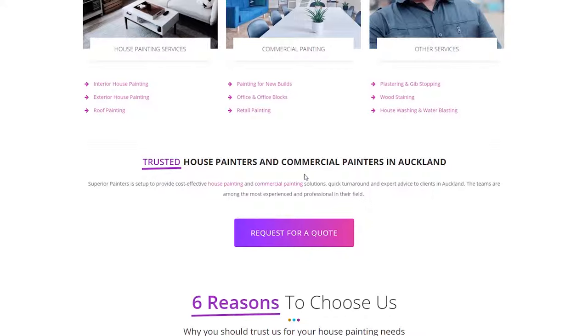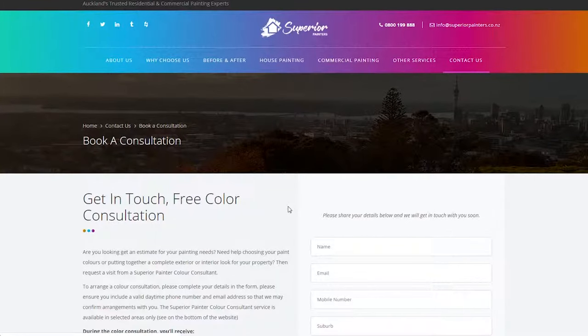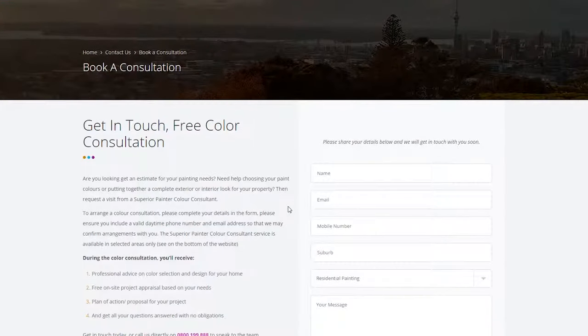So we were up against a tight deadline, and whilst I was in Melbourne I was arranging quotes from painters, and one of those was Michael from Superior Painting.